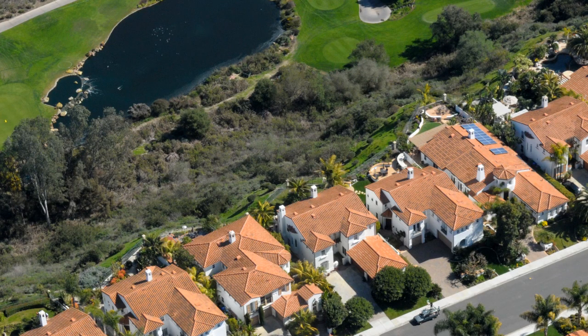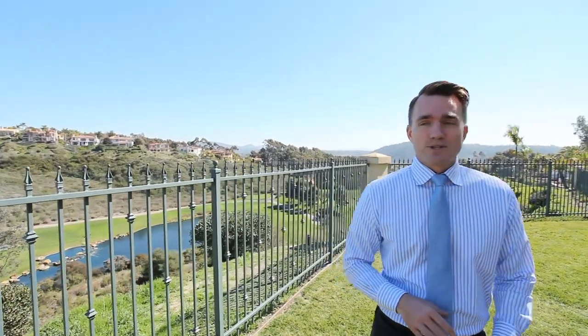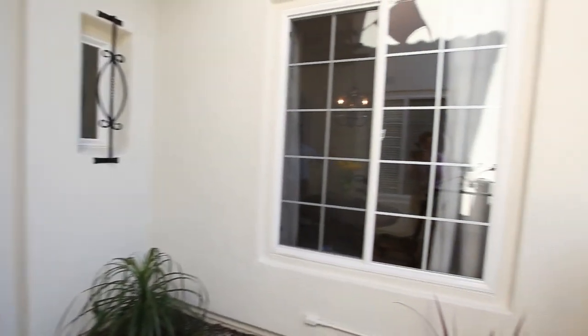This is that once-in-a-lifetime opportunity house — it's the opportunity for you. We want to take you through the interior, which is amazing, so come on through. You have a large motor court in the front flanked by trees and a three-car garage.